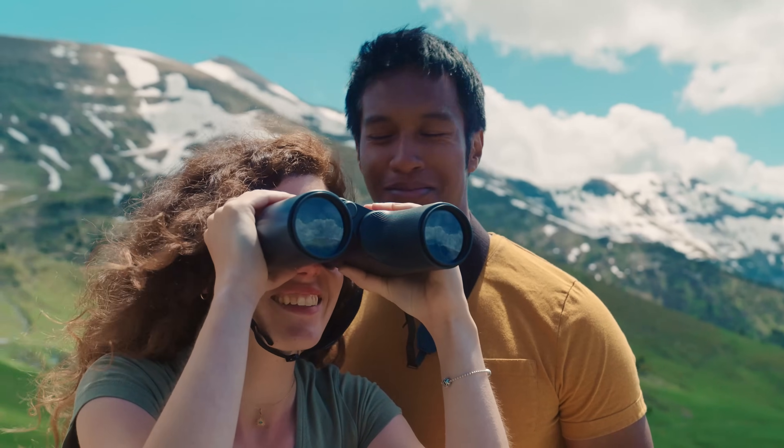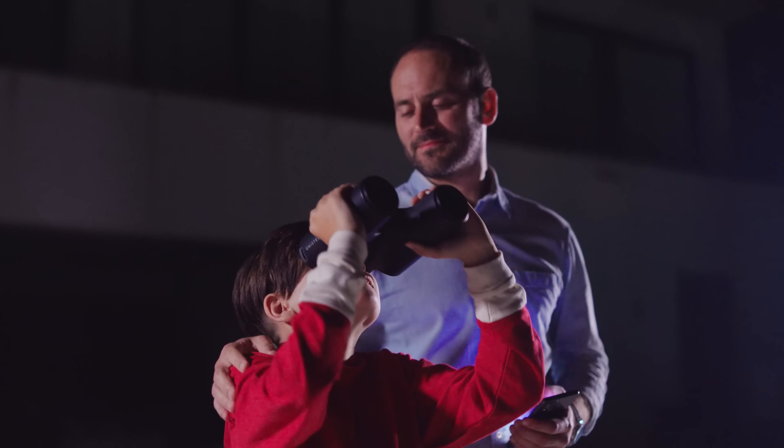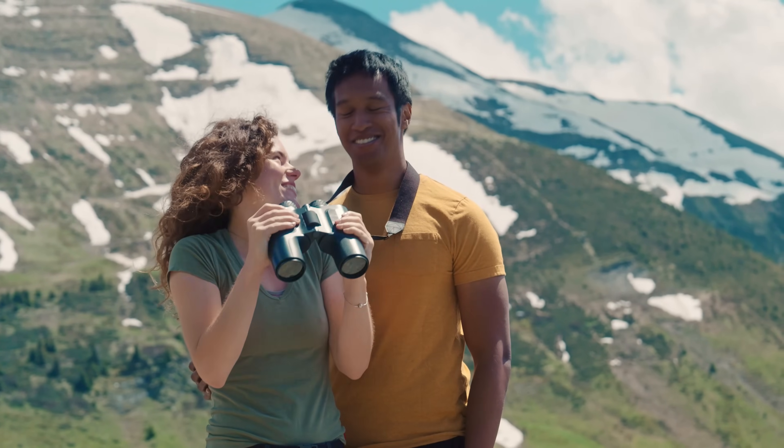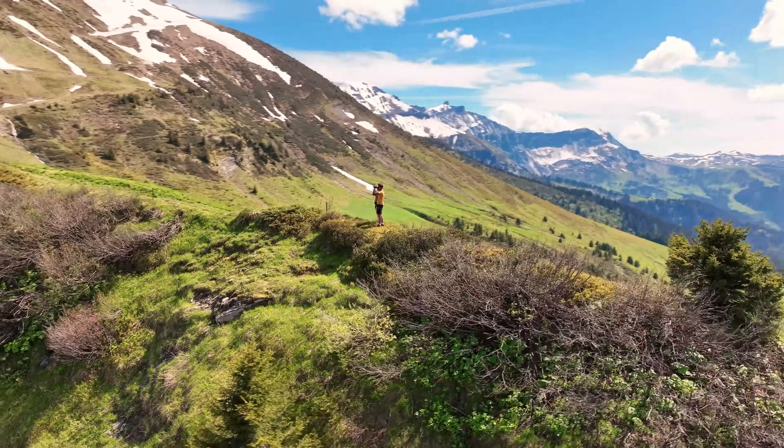Finally, when your inner explorer needs a rest, just turn off the technology and enjoy the natural optical view of the binoculars — but now, with a deeper understanding of what it's really like.